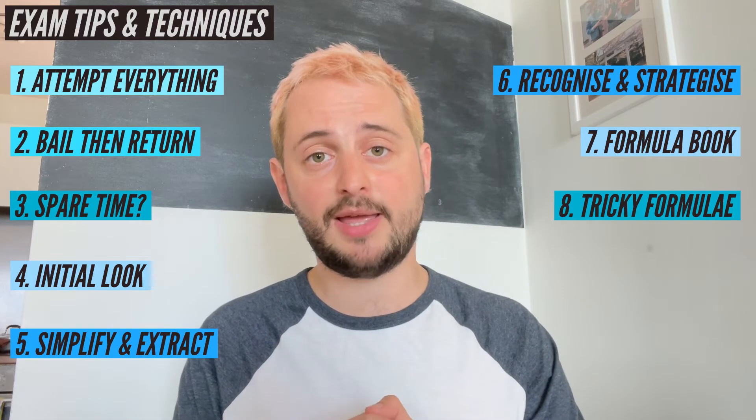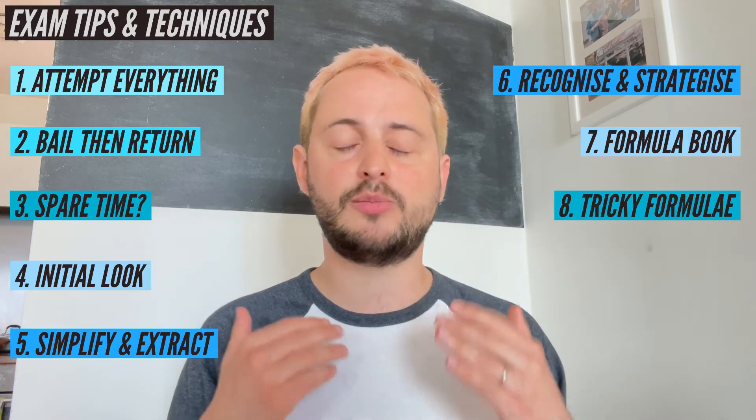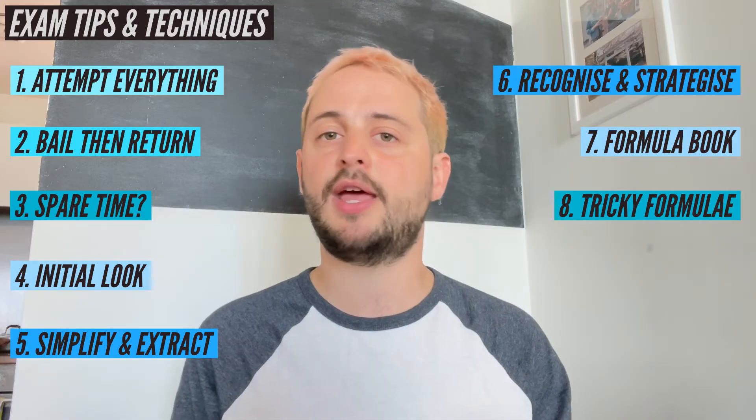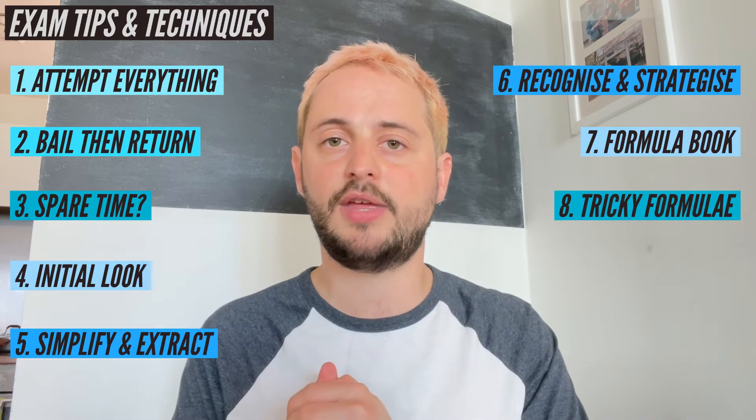Which leads me on to number eight: the tricky formulae. If there are some formulae that you just can't get into your head that are not in the formula book, look at them just before you go into the exam. As soon as you open that paper, write down all of those things that you've just memorised before you've gone in, and then you can forget about them. You've got them there on the piece of paper, ready to use if you need them.